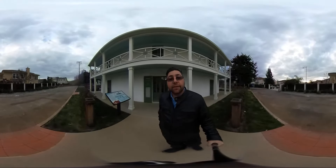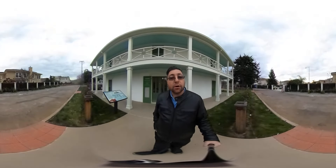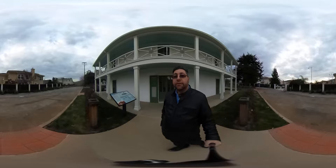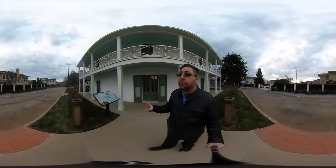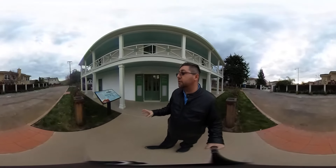Today I am here at the Alviso Adobe Park in Milpitas, California. This park was dedicated in 2013, but this property goes back and has a lot of history on it.